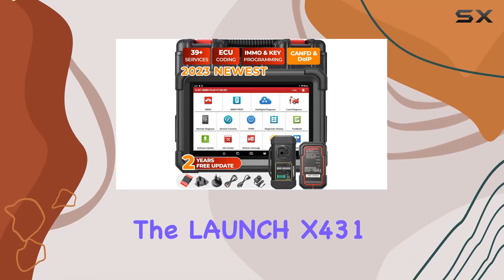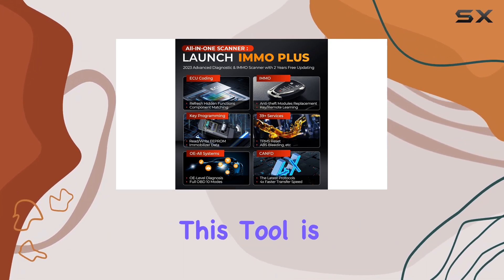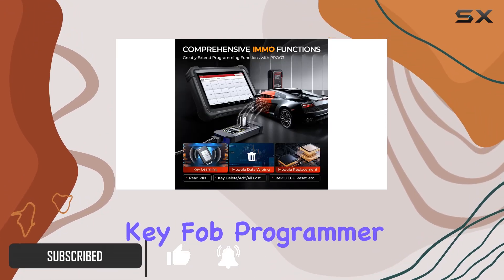Today, we're diving into the Launch X431 iMMO+, a powerhouse in the world of automotive diagnostics and key programming. This tool is a game-changer for locksmiths and repair shops, offering a comprehensive suite of features that go beyond your typical key fob programmer.